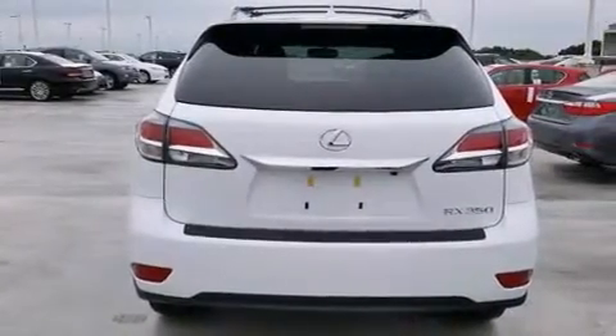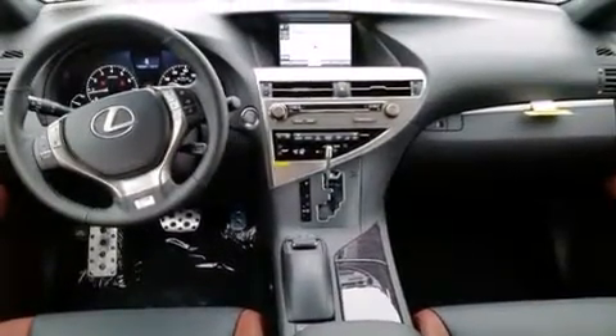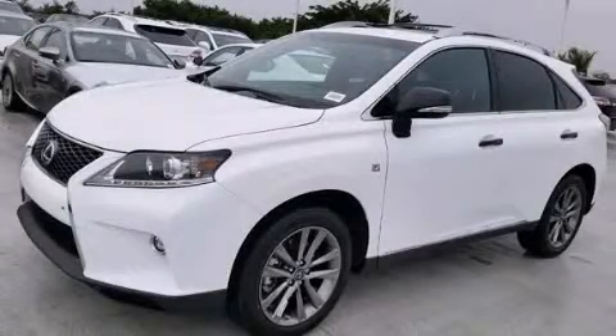A heated driver's seat, air conditioning with automatic climate control, cruise control, and a sunroof enables you to fill the cabin with fresh air at the push of a button. Please call today to reserve this vehicle for a test drive.